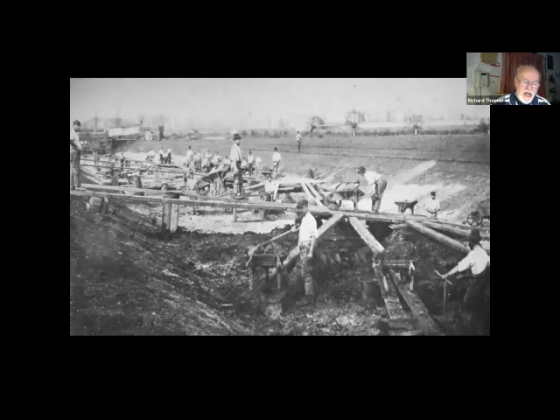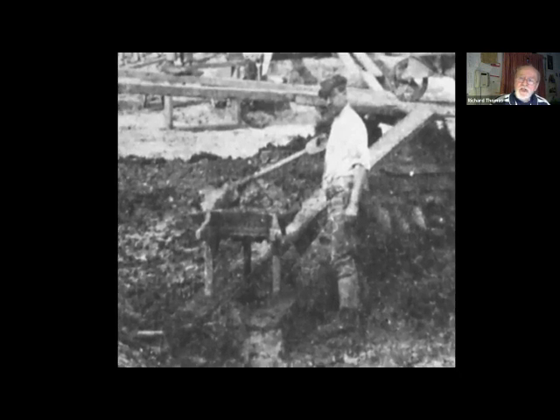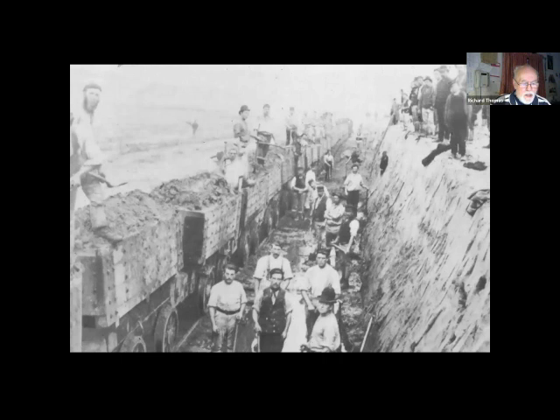Canal building techniques had advanced considerably since the days of the original canal builders, who each had a complete kit for digging a canal: a spade, a barrow, and a plank. Now they had steam and railways. 700 men were employed initially, which grew steadily. As is obvious from this photograph, health and safety was still in its infancy — no barriers, no notices, no stripy tape.